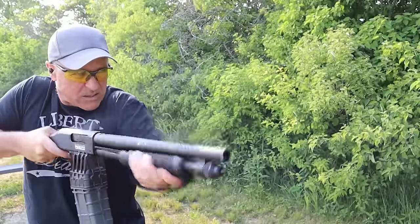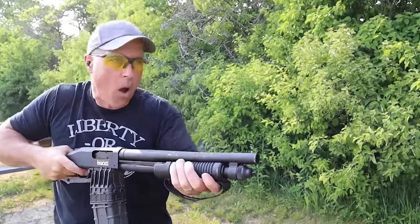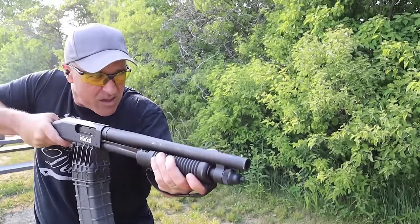The 590M was an amazing 12 gauge. With 20 rounds it's not only high capacity, but it fired incredibly well. I really do miss it.